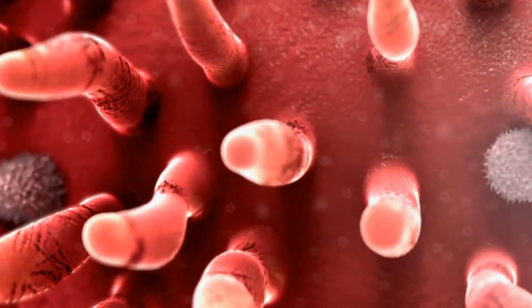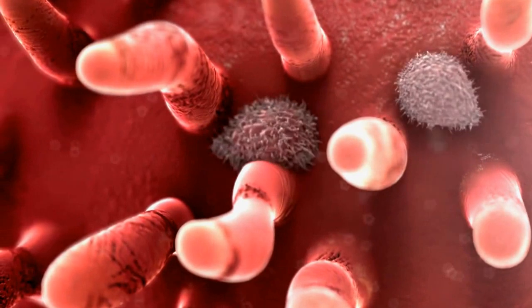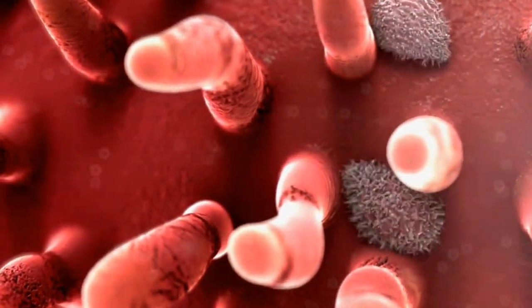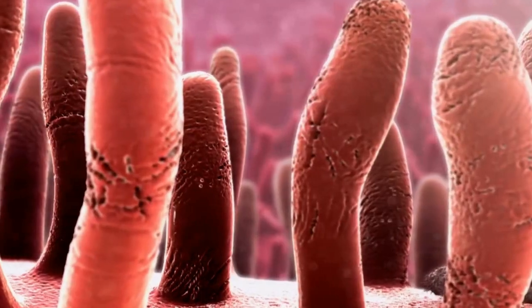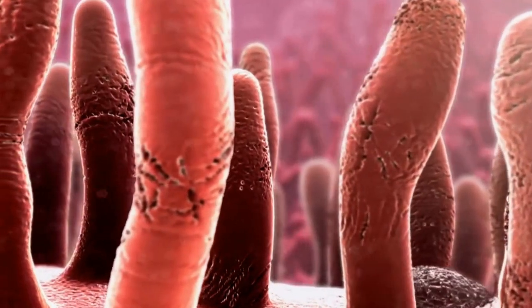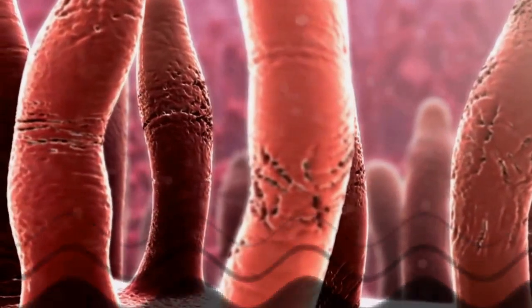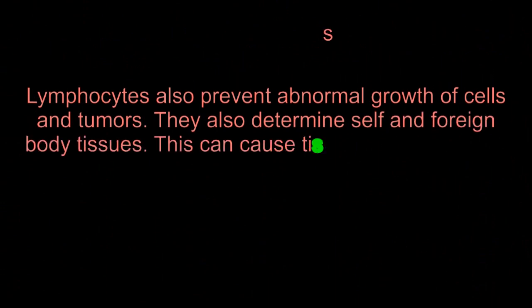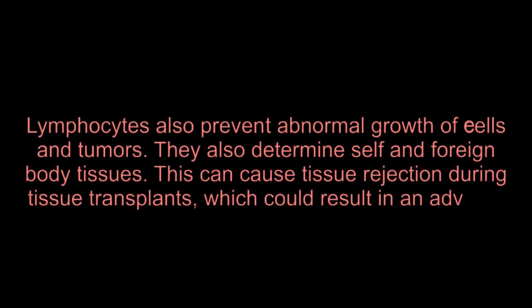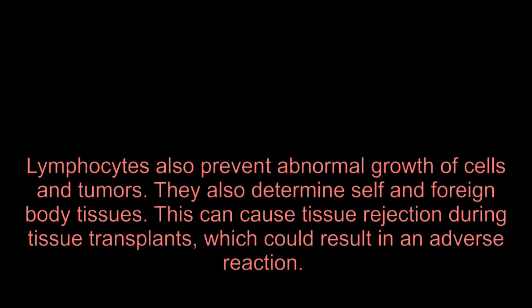Lymphocytes are white blood cells that are found in the blood and are vital in the immune system of the body. White blood cells protect our bodies from diseases by fighting against infections. When foreign microorganisms that are likely to cause diseases enter the body, the lymphocytes respond immediately by attacking the infectious agents and toxins. Lymphocytes also prevent abnormal growth of cells and tumors, and they determine self and foreign body tissues, which can cause tissue rejection during tissue transplants, potentially resulting in an adverse reaction.